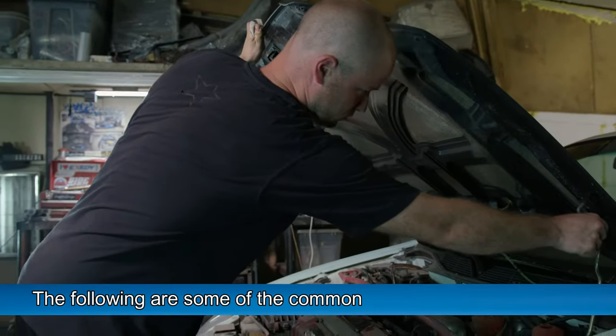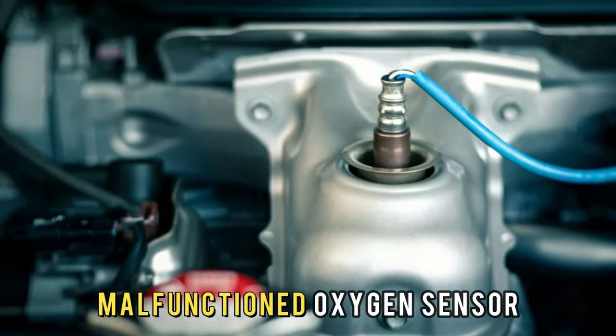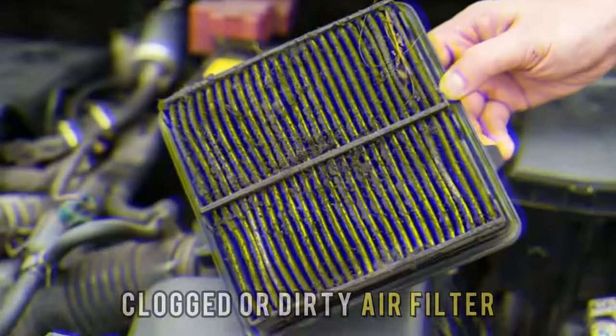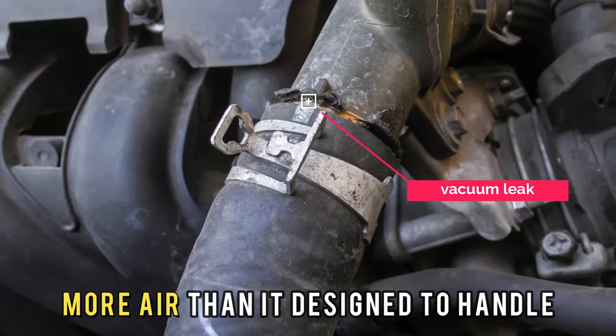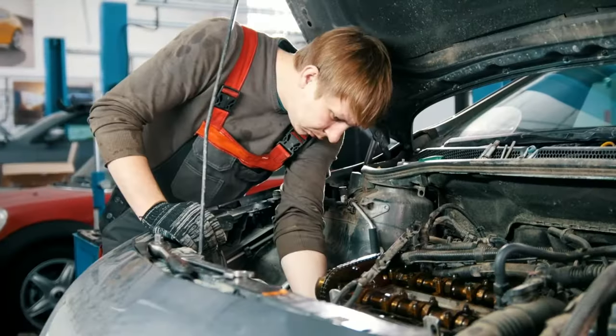The following are some of the common causes of the P0172 error: malfunctioned oxygen sensor, damaged fuel injectors, clogged or dirty air filter, vacuum leak — meaning the engine receives more air than it's designed to handle — and a problem with the fuel pressure regulator.